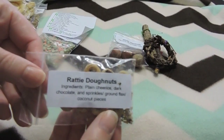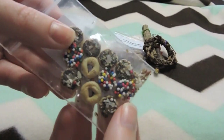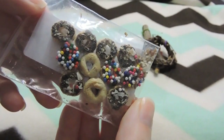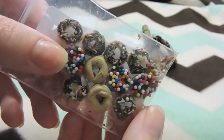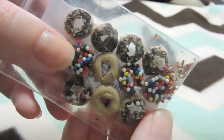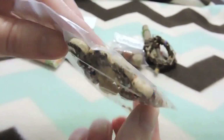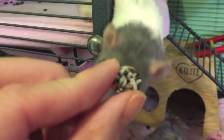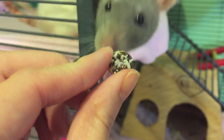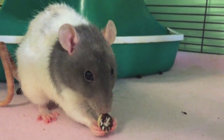The next thing was these little tiny ratty donuts, and they are the cutest thing ever. Uno ate these up since he has a sweet tooth. Some had coconut on them, some had little sprinkles. They're coated in dark chocolate, which is okay for rats to eat, and they're made from little Cheerios. I thought those were really cute and creative.